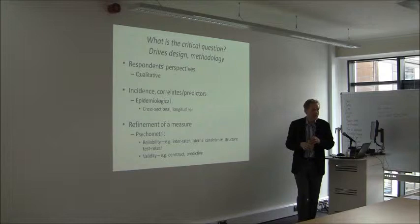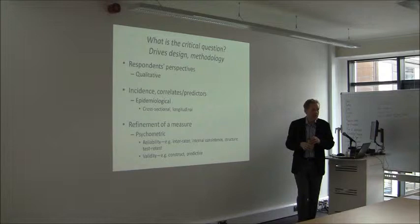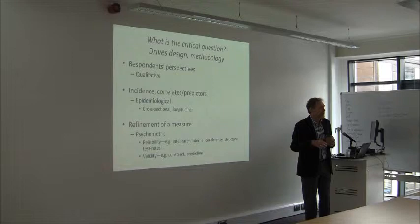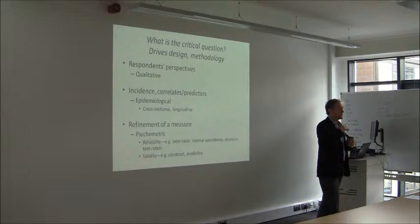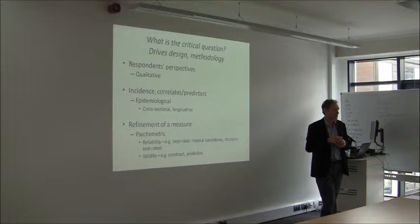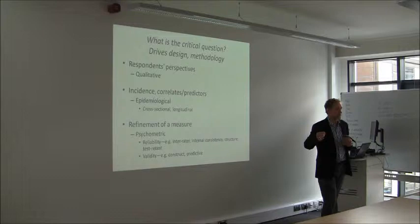You might be looking at an epidemiological study examining the incidence of something, or its correlates or predictors. If it's cross-sectional, you're really just making guesses about what might be going on. If you want to look for possible causal relationships, you need a longitudinal study — and in some cases these are lifelong studies. They give you really rich data on what the development process is of particular problems or characteristics and what might be related to that.